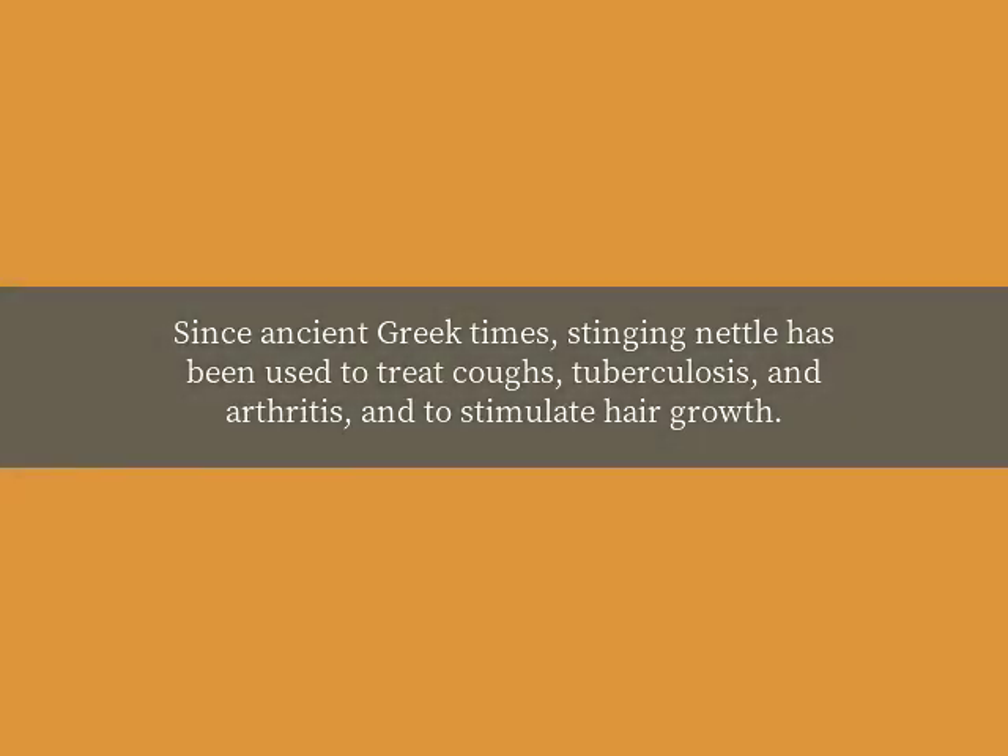Since ancient Greek times, stinging nettle has been used to treat coughs, tuberculosis, and arthritis, and to stimulate hair growth.